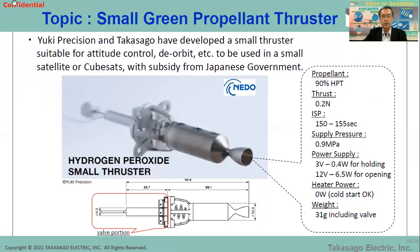In another development, Takasago and Yuki Precision, a Japanese company, have collaborated to develop micro thrusters. These days, the number of small satellites is increasing, and demand for thrusters for attitude control, flight formation, and de-orbit is also increasing. We will deliver this new thruster with a green propellant and Japan-made quality.